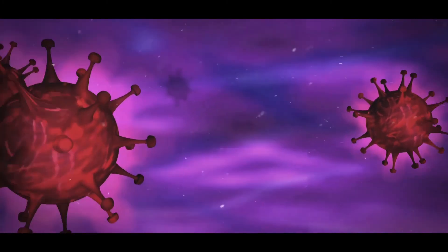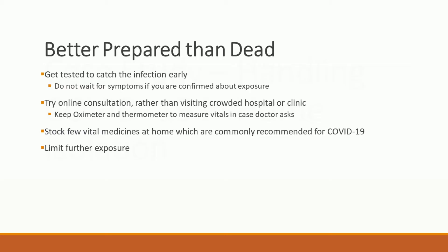How to survive COVID-19 second and third waves: Number one — with the virus mutating and becoming more infectious and dangerous, the only way to survive is to get tested and catch the infection early. Number two — if you turn symptomatic suddenly, do not rush to a crowded hospital or clinic. Try an online consultation app. You can consult an expert and skip the crowd, where you may get more exposure to the virus.